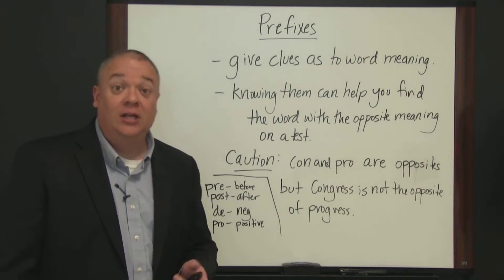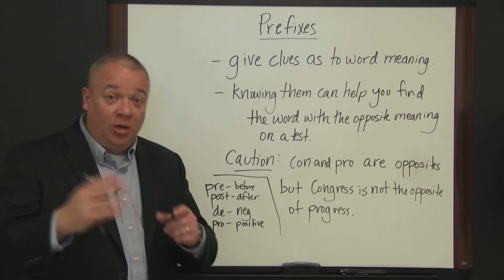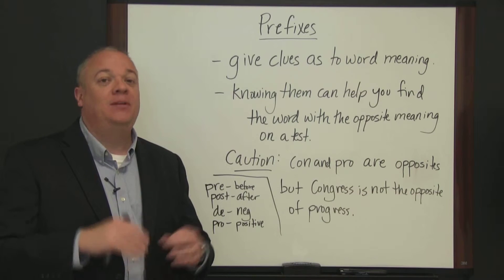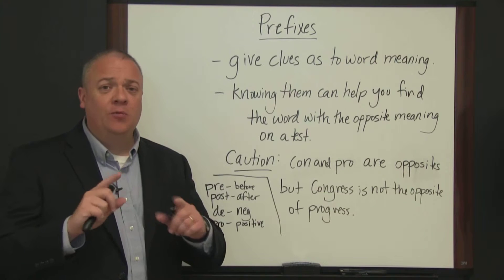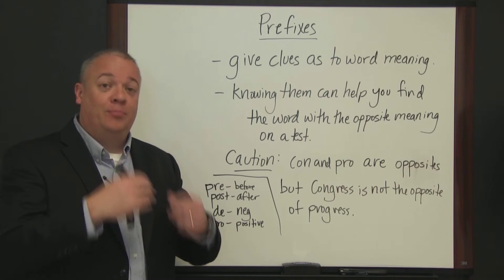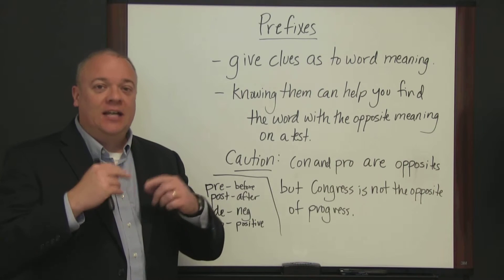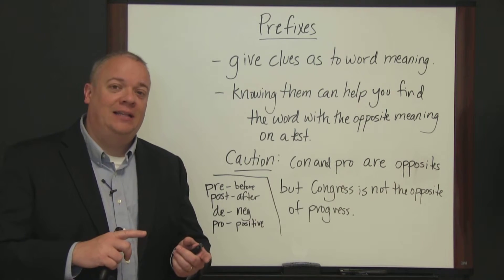The opposite of 'pre' is 'post.' Post-operative care is the care that happens after the operation. Post-game show is the show that happens after the game. So 'pre' is before and 'post' is after. If you recognize these as opposites, then if you see a word with a 'pre' prefix, you look for a word with a 'post' prefix if the test is asking you to find the opposite.